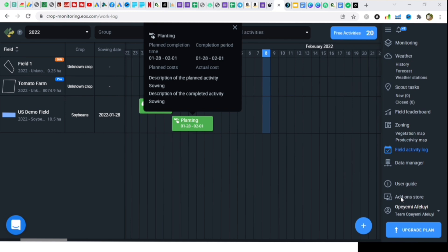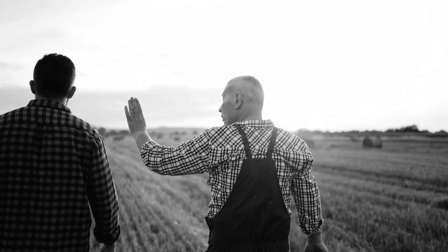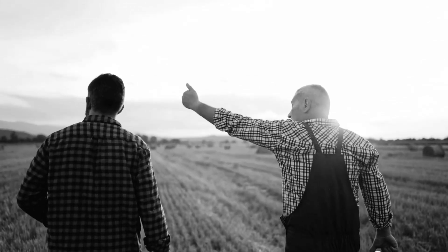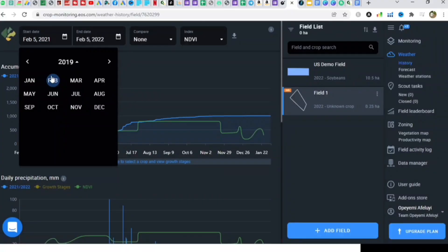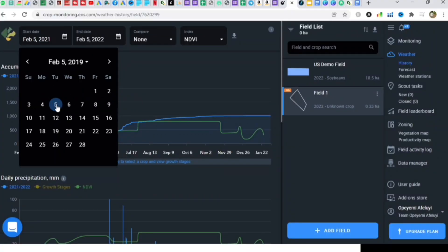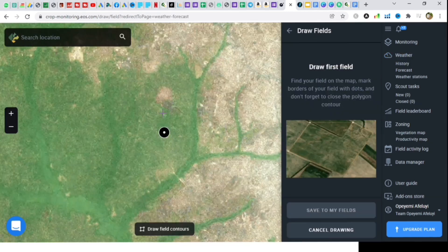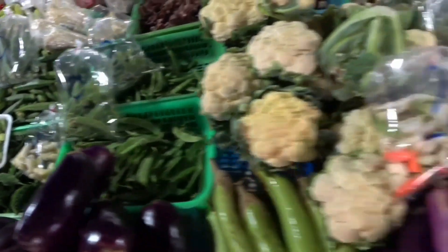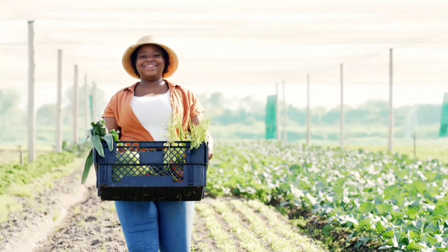EOSDA Intelligence also helps you decide when looking to acquire new agricultural land. You can know what land is best for the intended use based on reliable historical weather and satellite data. Imagine a world where bumper harvest is no longer coincidental, but something you can have all year round.